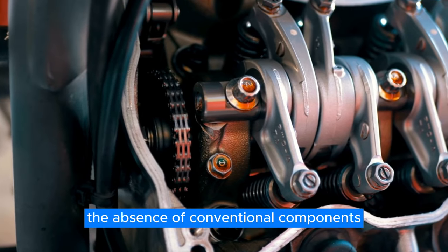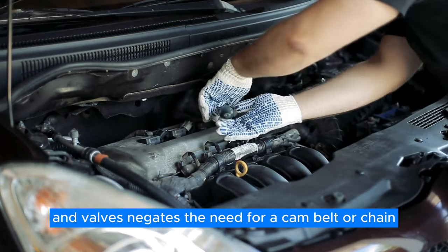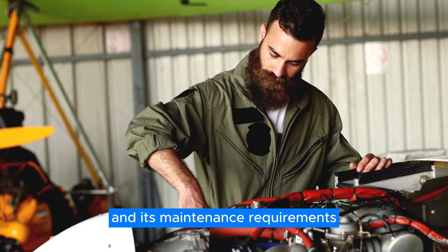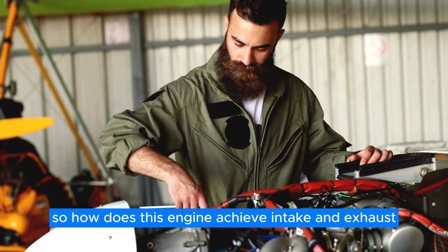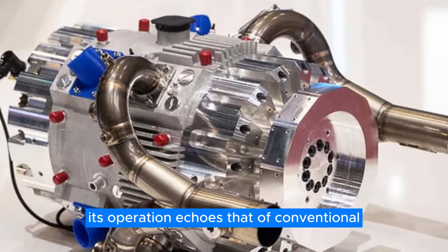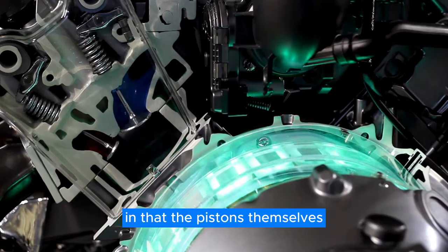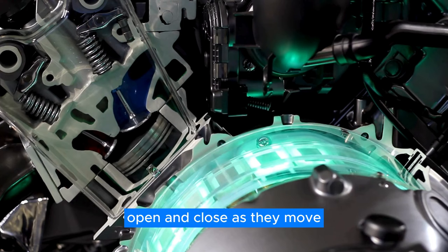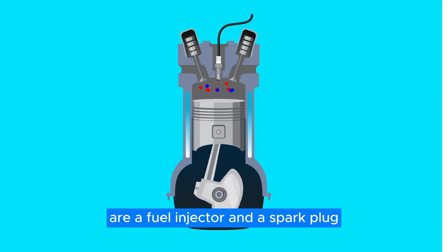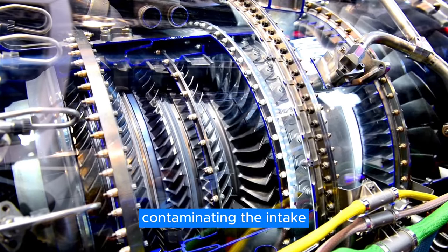The absence of conventional components like cylinder heads, cams, and valves negates the need for a cam belt or chain, streamlining both the engine's design and its maintenance requirements. So how does this engine achieve intake and exhaust without traditional valves? Its operation echoes that of conventional two-stroke engines. Intake and exhaust ports exist in that the pistons themselves open and close as they move. Nestled between the pistons at the engine's heart are a fuel injector and a spark plug.